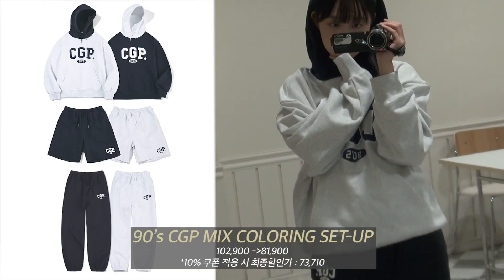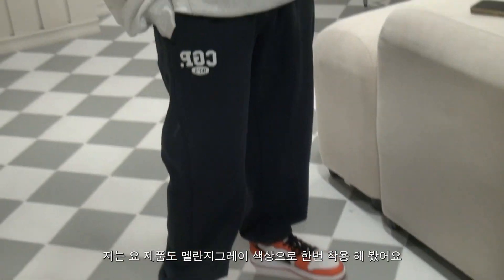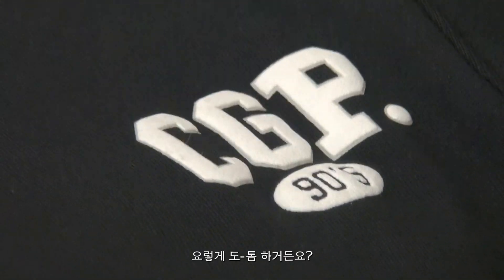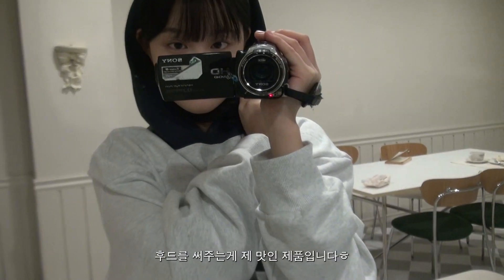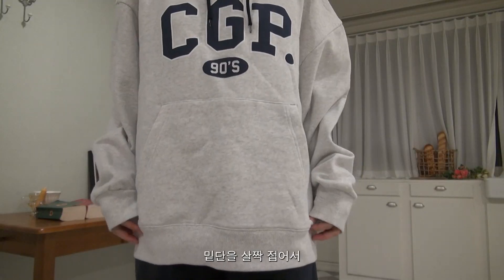다음 제품은 90s 믹스 배색 후디 트레이닝 셋업인데요. 저는 이 제품도 멜란지 그레이 색상으로 착용해봤어요. 아트워크가 발포 프린트로 돼 있어서 이렇게 도톰하거든요. 몸판이랑 후드에 컬러 배색이 들어가 있기 때문에 후드를 써주는 게 제맛인 제품입니다. 마찬가지로 여유롭게 떨어지는 오버핏의 제품인데 밑단을 살짝 접어서 볼륨감 있게 연출하는 게 더 귀여운 것 같아요.